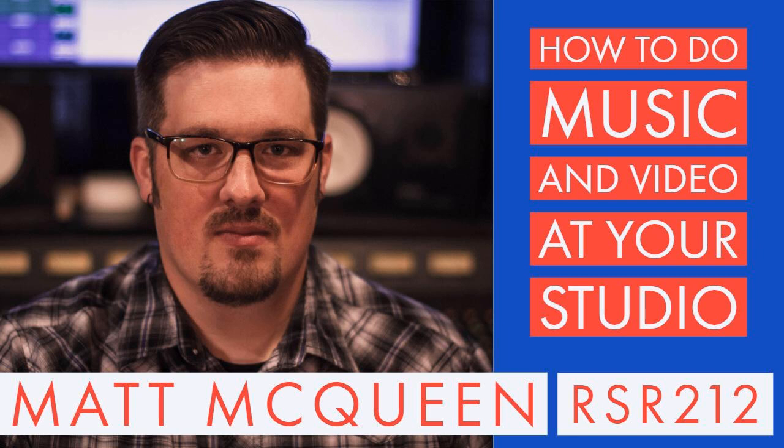I didn't go to school for this — I went to school for psychology, became an IT guy for five years, then started recording because I was a musician into computers. Going from a home studio environment where you're learning to record your own stuff, to the first time you have a client in a really big space, there's a lot of information that gets left out — not intentionally, but it's kind of two different worlds.